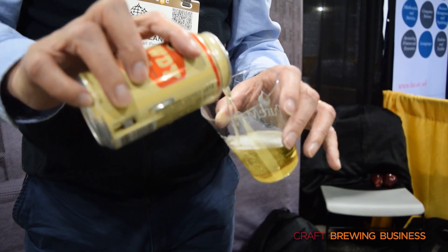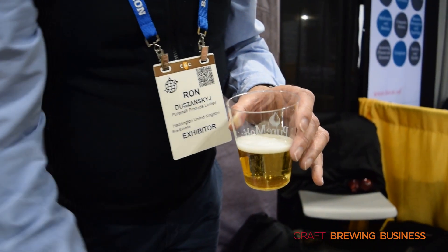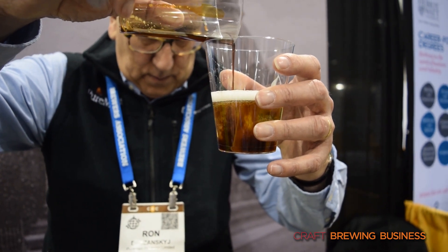So the brewers are adding this when their brewing process is completed? Yeah, so these are all designed — they're fully refined — designed to be added post-fermentation. So very late-stage additions.